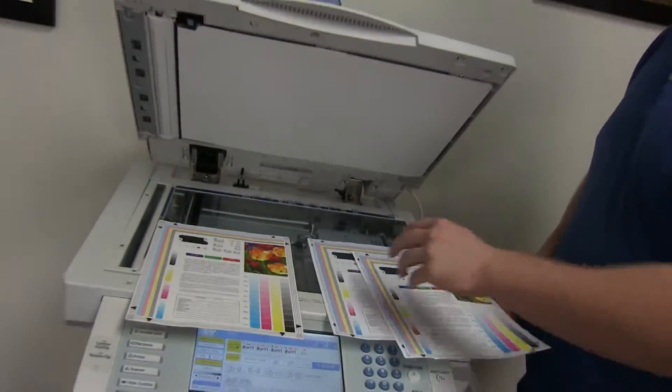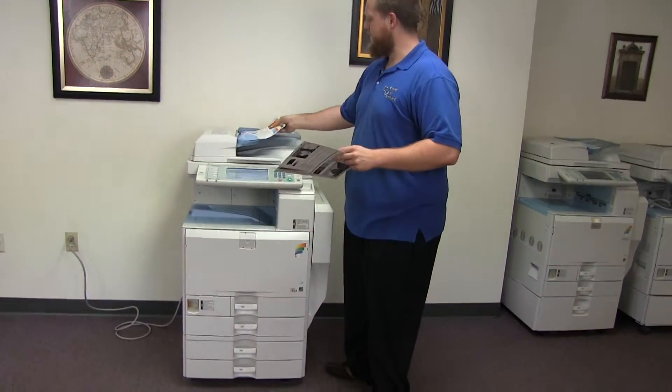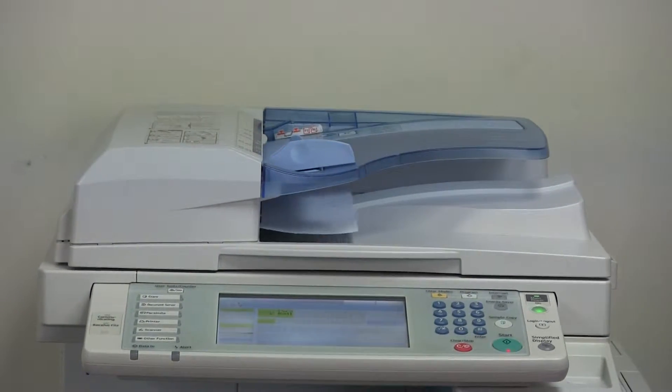Now we'll go ahead and test out the document feeder. We'll place our two test copies in the feeder face up and we'll run this through once. We'll make two copies, one copy of each page.